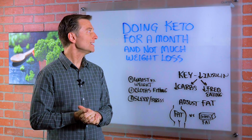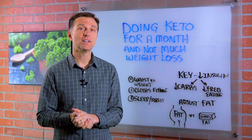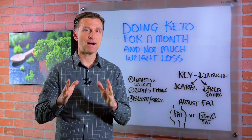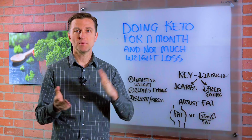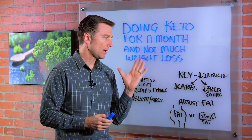I recently had a question from someone who wanted to know why they weren't losing much weight after doing keto for an entire month. They lost like five pounds, and their husband lost a lot more. So let's cover that, because if that comes up for you, this may help you.